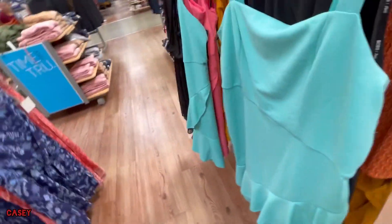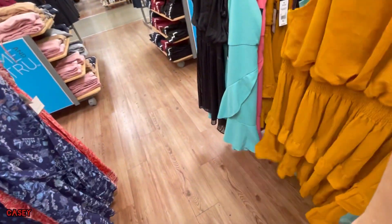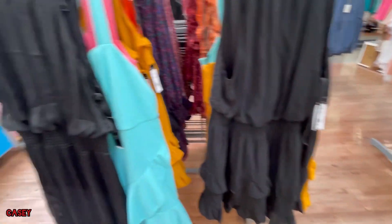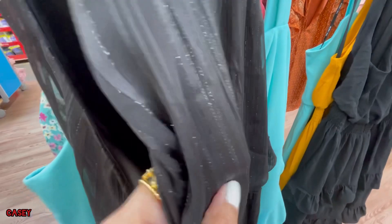Of course they have this dress too — the one in black. And then it also comes in black with glitter, shiny detail.